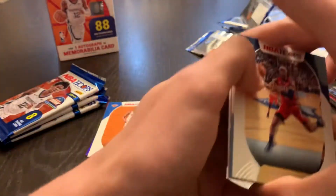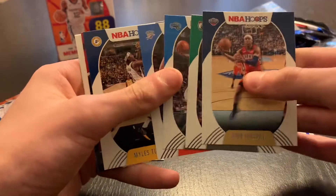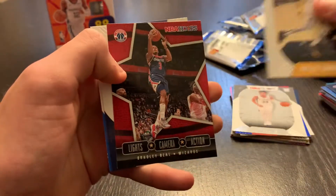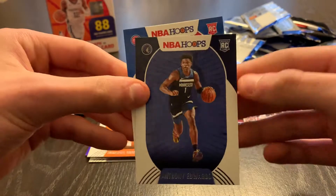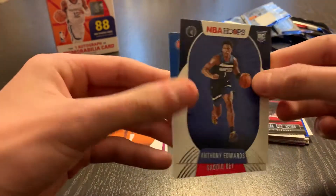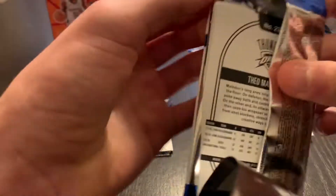Pack eight: Jrue Holiday, Jaylen Brown, Evan Fournier, Chris Paul, Miles Turner. A Lights Camera Action of Bradley Beal. Anthony Edwards, Emmanuel Quickly, and Sadiq Bey. Very nice — both of them are having a good year so far.